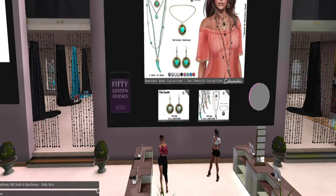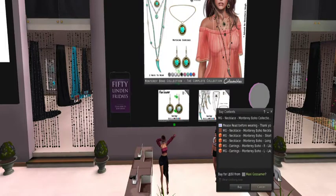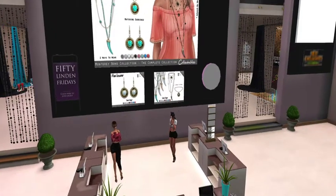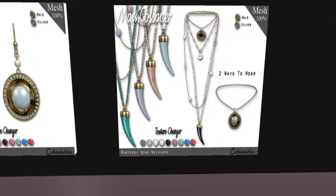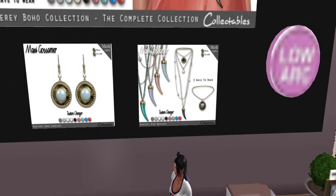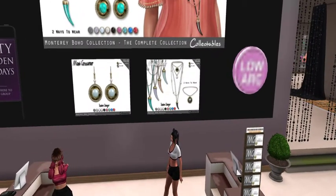We are at Maxi Gossamer, and we have lovely Julie today. We have multiple possibilities — this fabulous boho collection. Underneath the boho collection it looks like there's some other stuff too. It's really long. I just got some sweater dresses that would be really cute to wear with those. Two ways to wear — we have a necklace and matching earrings underneath the boho collection, and it says low ARC, whatever that means.